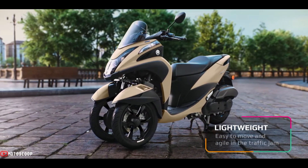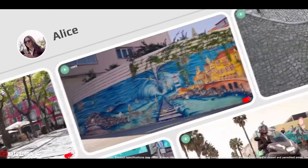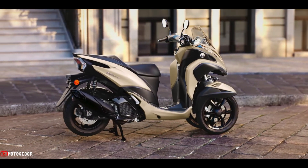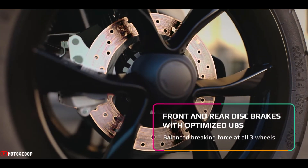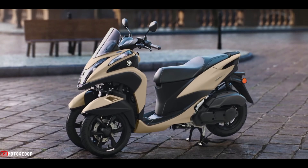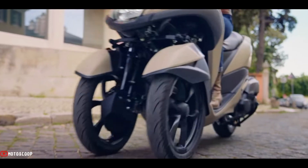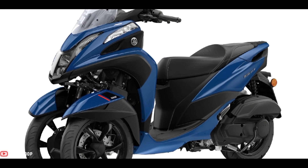The Tri-City 125 uses an LMW leaning multi-wheel Ackermann steering with dual front wheels for increased stability and traction at the front end. Ride comfort and stability is increased with a redesigned chassis, while revised twin shock absorbers at the rear deliver a high quality ride. Twin 220mm diameter front brake discs and a single 230mm unit at the back come with Yamaha's unified braking system (UBS), or combined braking, where the front and rear brakes are proportionately activated during stops to increase stability and safety.